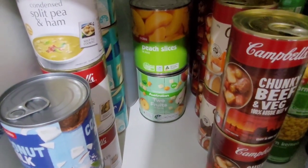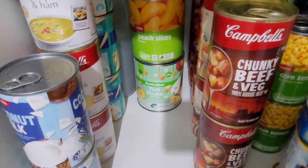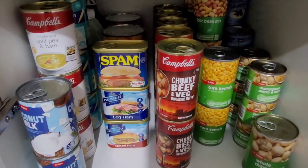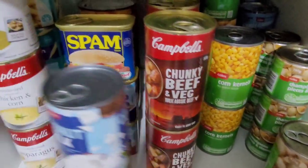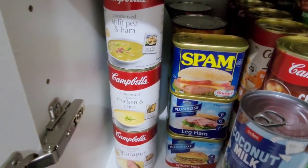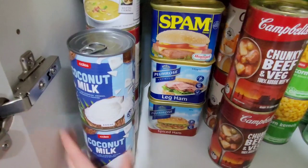Just note guys, canned sliced peaches at Coles at the moment are three dollars whereas Woolies are selling their canned peach slices for $2.80, so save 20 cents. I've actually spaced things out so it's pretty easy for me to move things around. Over here I've got some canned corn, some canned condensed soups, and I've just got two cans of coconut milk here as well. So this is the first level done.